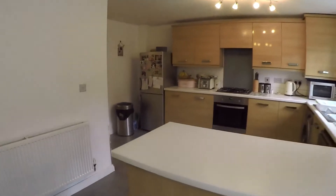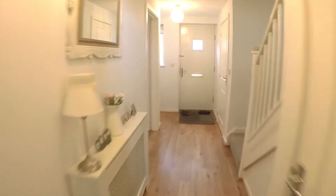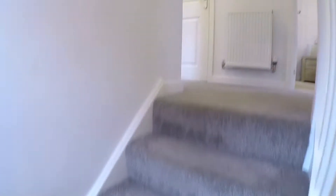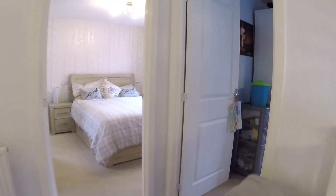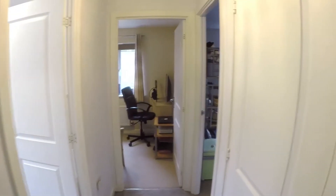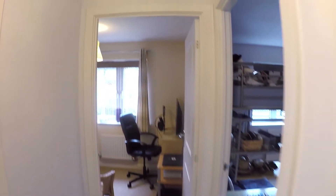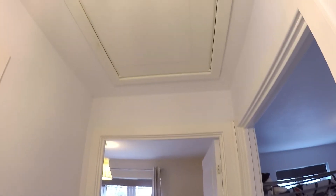I'll take you upstairs now. There's quite a spacious hallway and landing up here with the four bedrooms. There's a cupboard with your water tank on the right and access up into the loft.